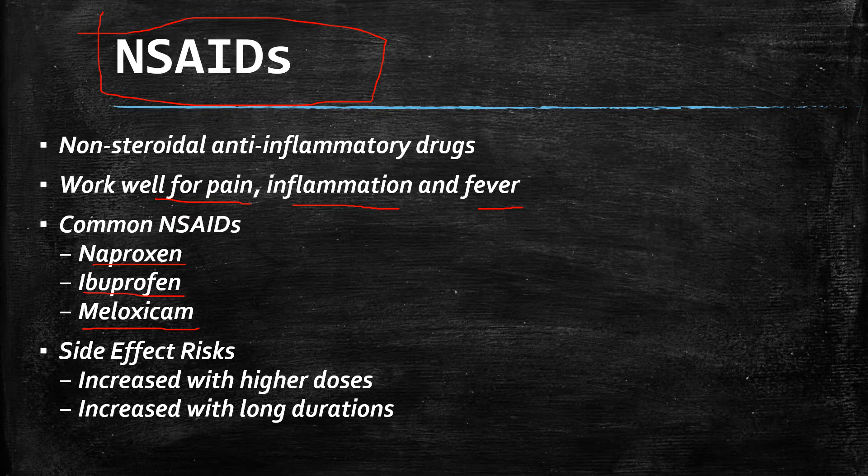Now keep in mind the side effects of meloxicam, as well as these other anti-inflammatory drugs, can increase with higher doses and longer durations.